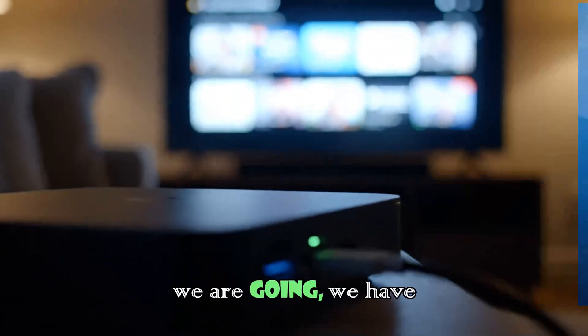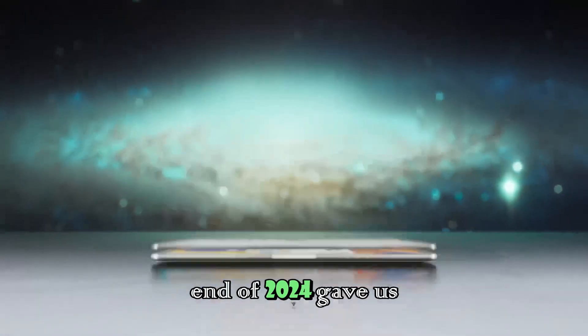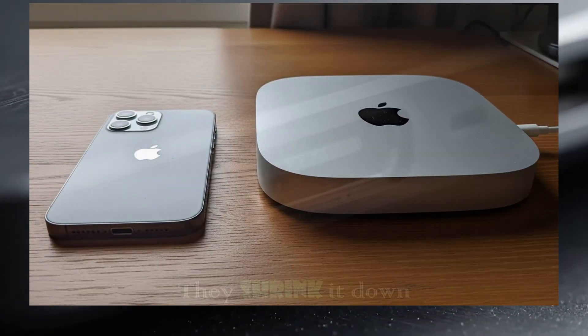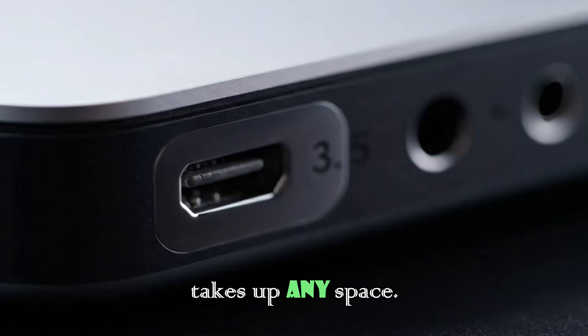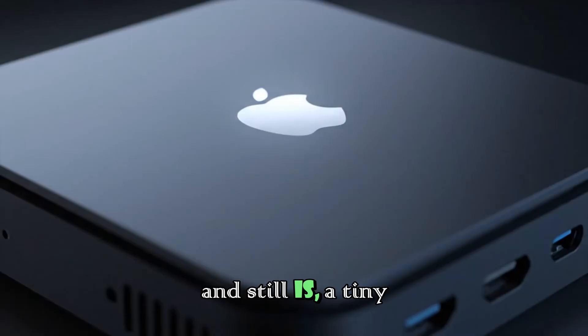To understand where we are going, we have to look at where we are right now. The end of 2024 gave us a gift that tech enthusiasts have been waiting nearly 15 years for — Apple finally redesigned the Mac Mini. They shrank it down into this tiny, incredible box that sits on your desk and barely takes up any space. The M4 Mac Mini was, and still is, a tiny powerhouse.